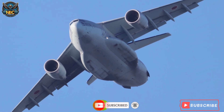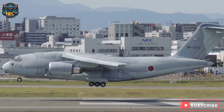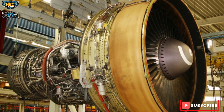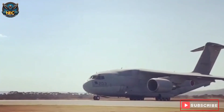The C-2 has a length of 43.9 meters, a wingspan of 44.4 meters, and a height of 14.2 meters. It is powered by two General Electric CF6-80C2K turbofan engines, each producing 266 kilonewtons of thrust. It has a maximum takeoff weight of 141 tons and a maximum payload of 37.6 tons.